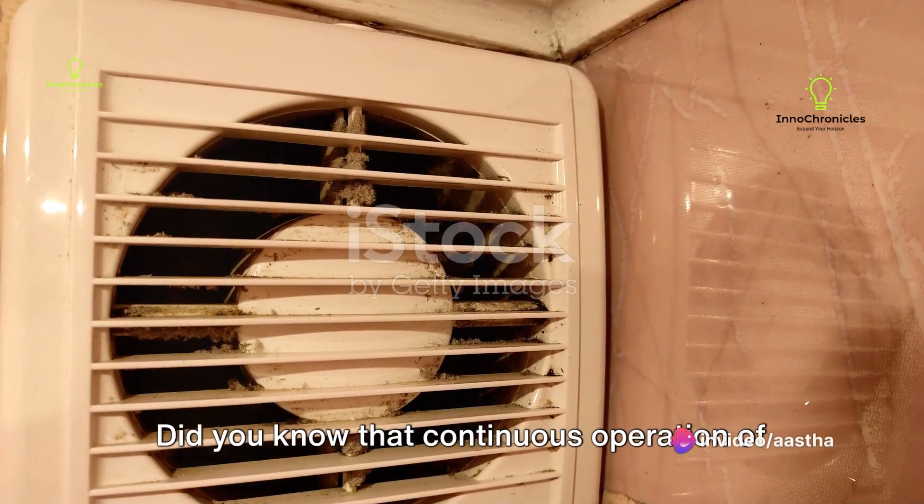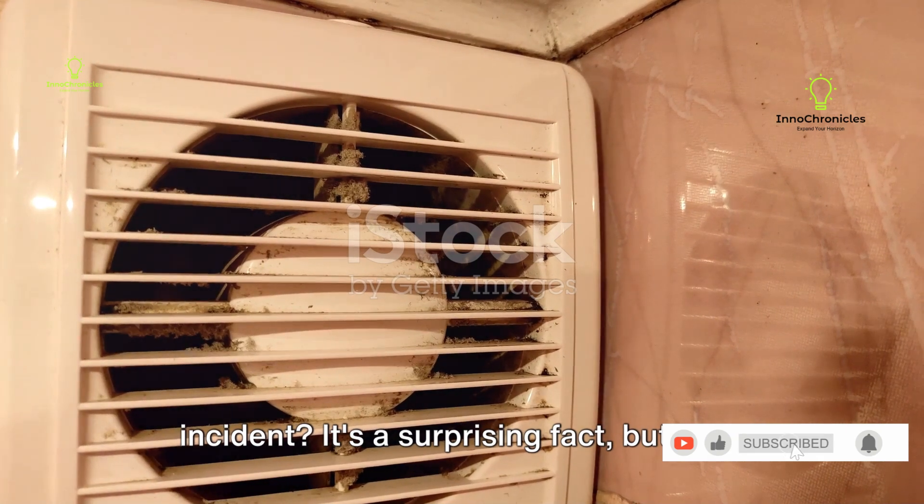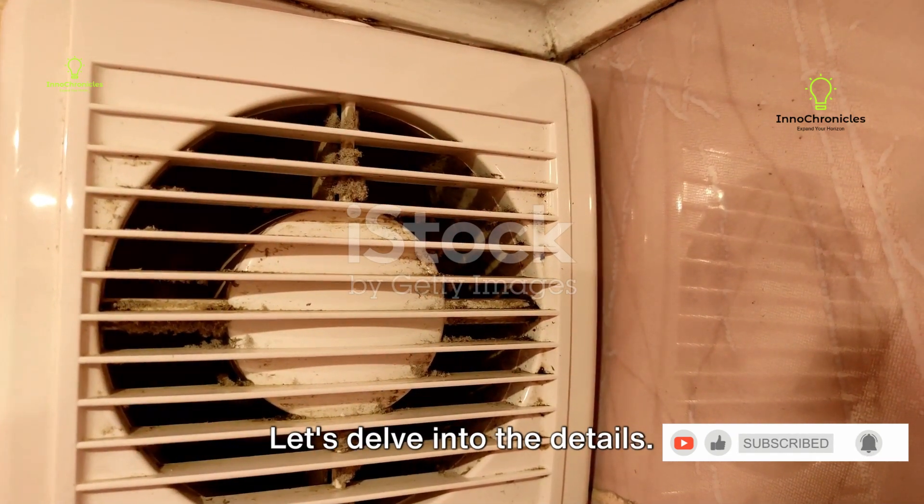Did you know that continuous operation of an exhaust fan can lead to a fire incident? It's a surprising fact, but true. Let's delve into the details.